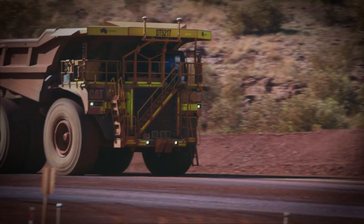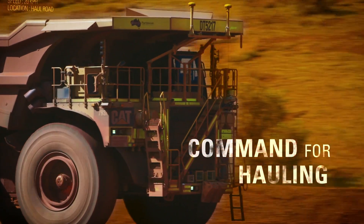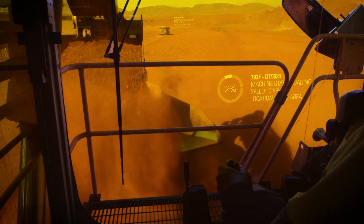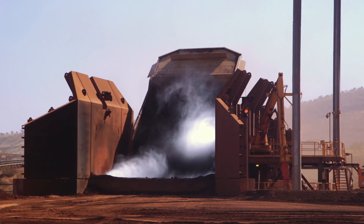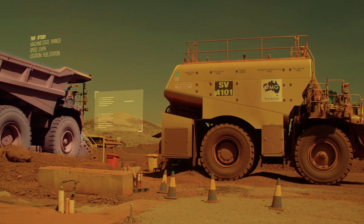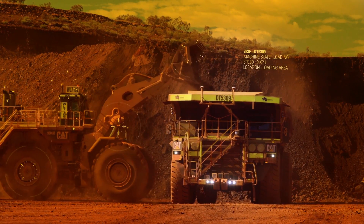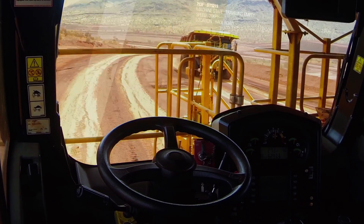There is. CAT Command for Hauling is an autonomous haulage system that makes it possible for your trucks to move into loading position, haul loads to the dump point, report to the fuel station or maintenance bay, and interact with other equipment, vehicles and people — all without an operator on board.